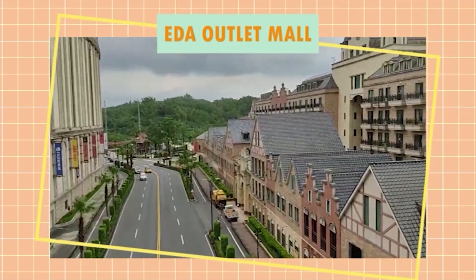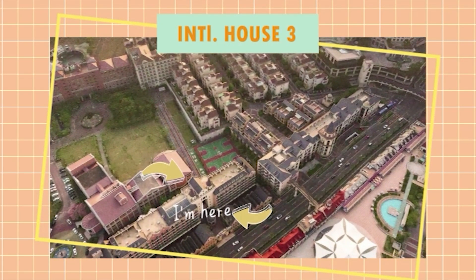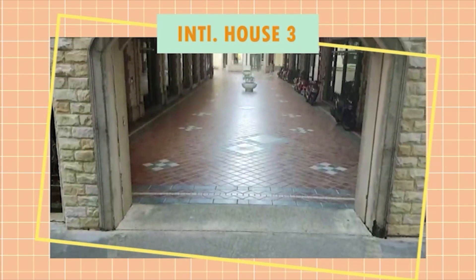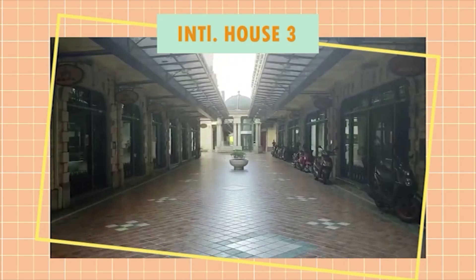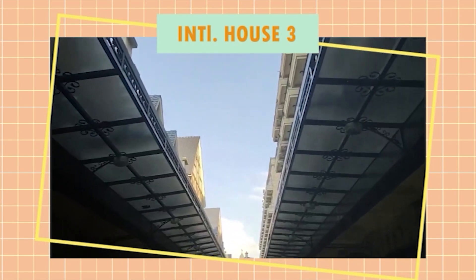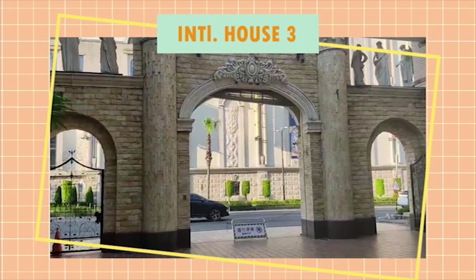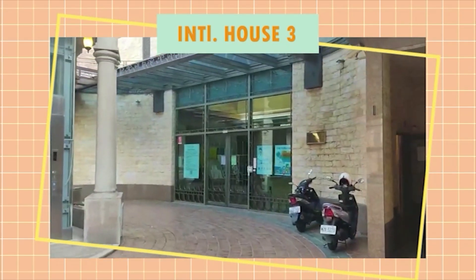Ida Fashion Street leads into International House 3, or Dorm 3, where a number of international students can stay. There is a big gate right in front of the entrance to Dorm 3, so it's very easy to tell where it is.